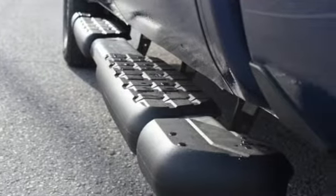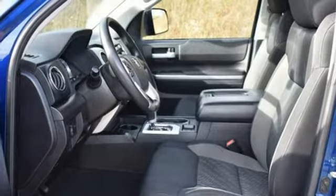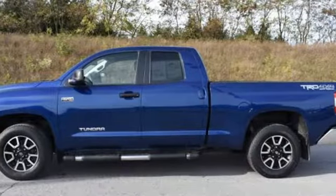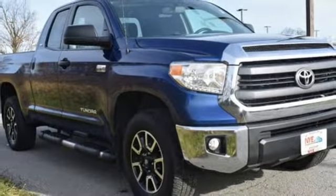Step inside and you'll appreciate the backup camera, Entune audio with touchscreen display, and Bluetooth wireless technology. Plus, it has that legendary Toyota reliability and durability. Take it for a test drive today.